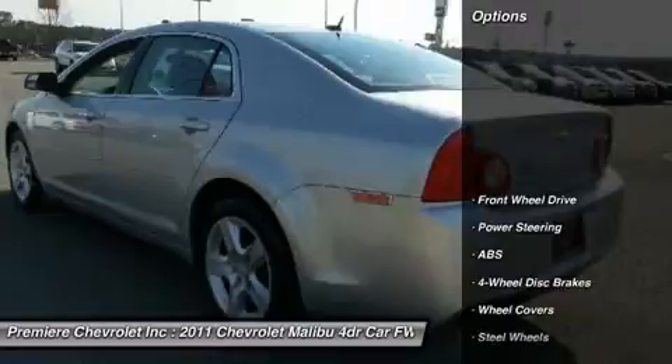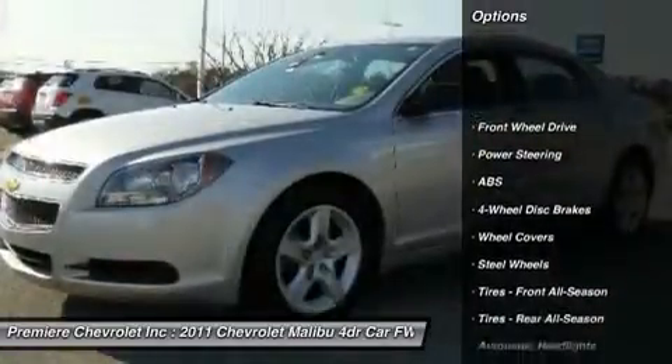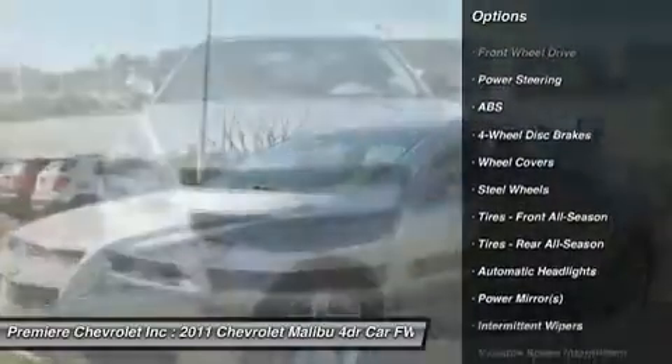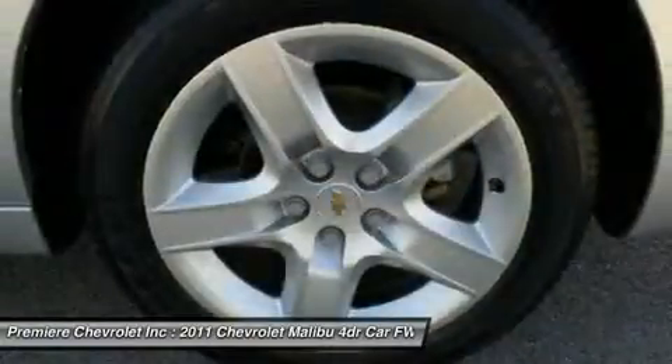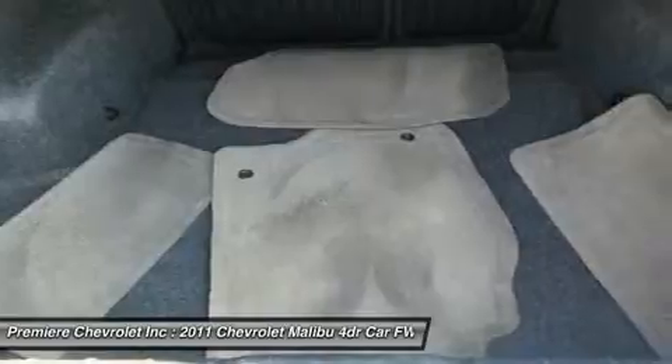Here are some of this vehicle's great options: stability control, traction control, anti-lock braking system, air conditioning, driver airbag, adjustable steering wheel, power steering, keyless entry, four-wheel disc brakes, and cruise control.